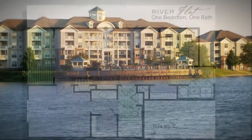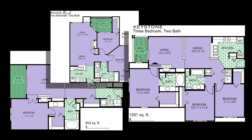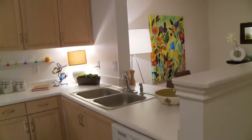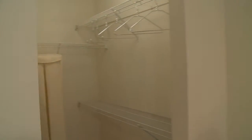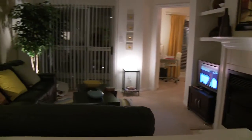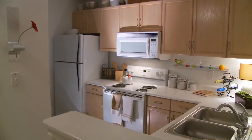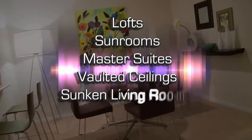River Crossing at Keystone offers seven floor plans of updated one, two, and three-bedroom apartments and townhomes, so that you can make sure you choose the right one for you. Your new home will be move-in ready with our Euro whitewash cabinetry, modern faucets, garden bathtubs, full-size washer and dryer, expansive walk-in closets, fireplaces, self-cleaning ovens, lofts, sunrooms, master suites, vaulted ceilings, sunken living rooms, custom molding details, and private lakeside views.